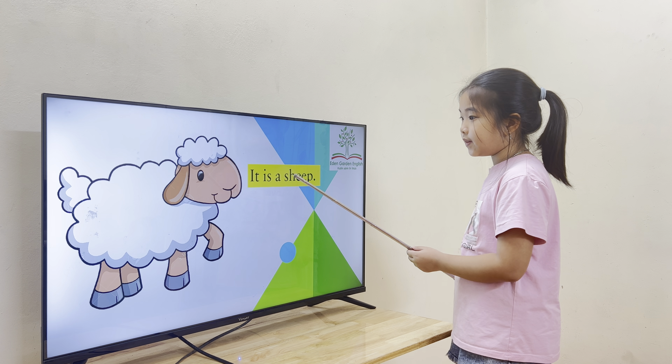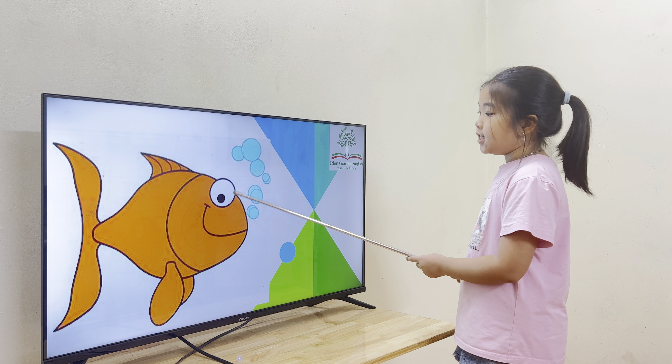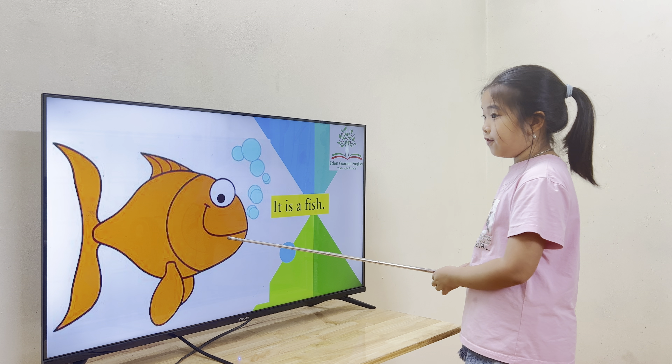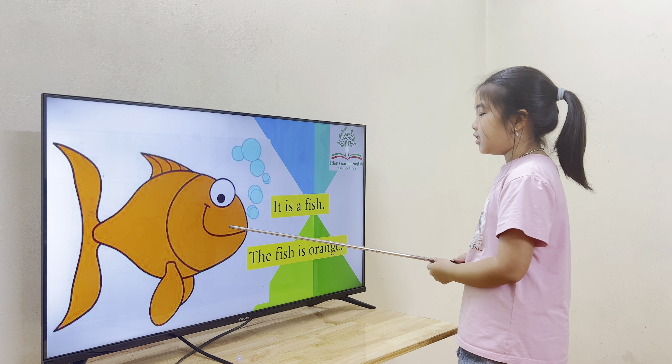And how about this? This is a book. Perfect. And what's the color? The bone is brown. Awesome. How about this? This is a fish. And what's the color? The fish is orange. Good job.